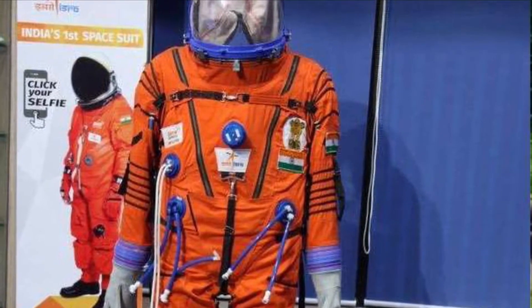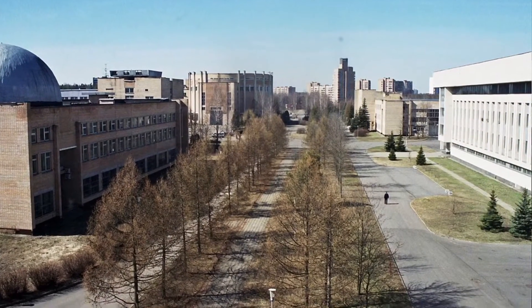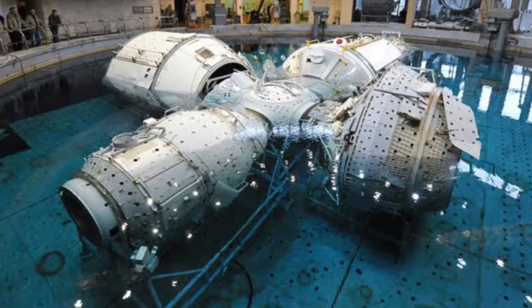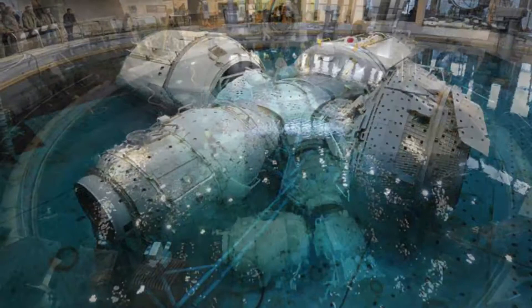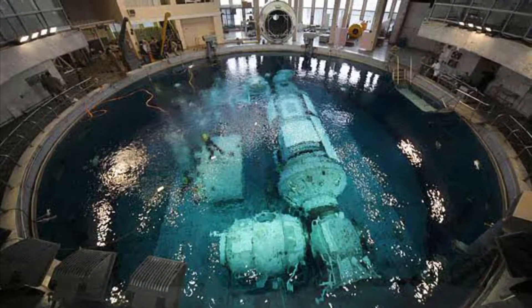They are going to be shown in January. I'm going to show you the advanced space training. In space, there is microgravity, and they are doing everything for the Gaganyaan mission.